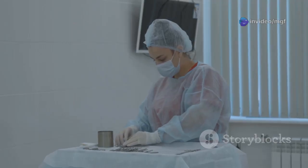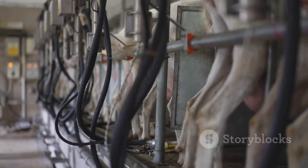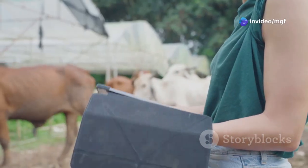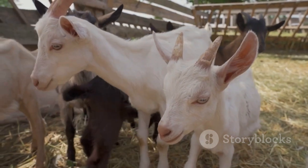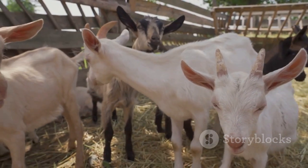AI insemination is a simple and effective procedure. A trained technician uses specialized equipment to deposit semen from the chosen buck directly into the doe's reproductive tract. AI allows for precise control over breeding — you can choose specific genetic traits and create a breeding schedule that maximizes your chances of producing healthy kids with the desired characteristics.